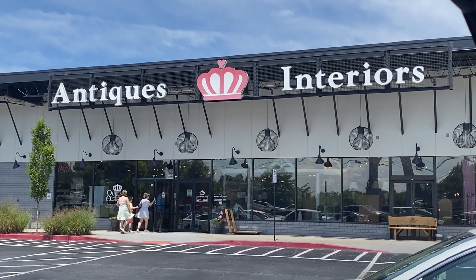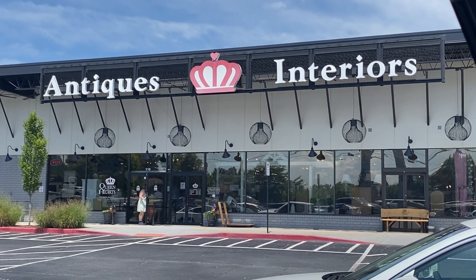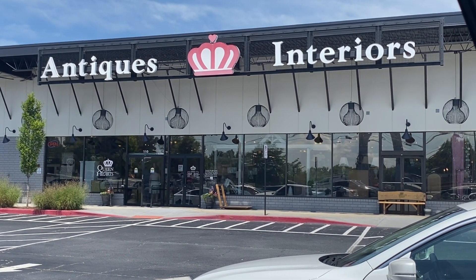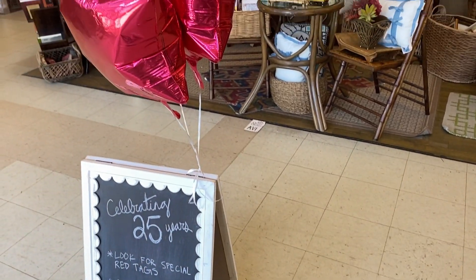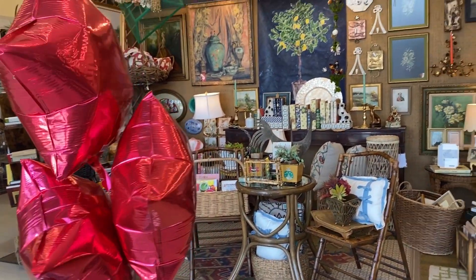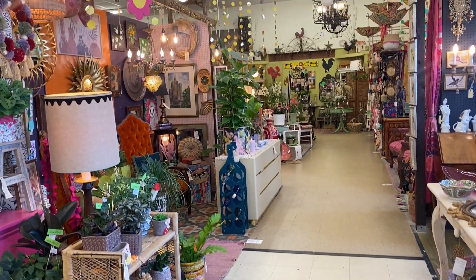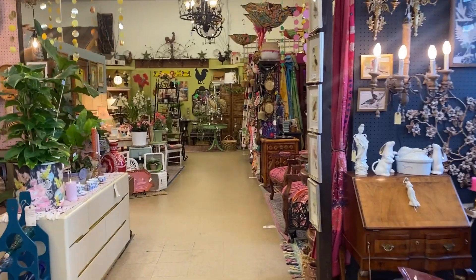This is the vibe today. This is one of the best antique malls in the area in my opinion. I probably say that about every antique mall but we really do have some beautiful stores here in Marietta. I think we'll just start in this direction and see.